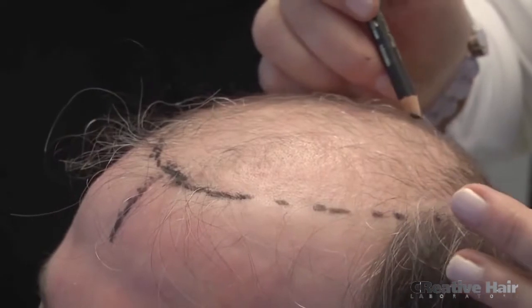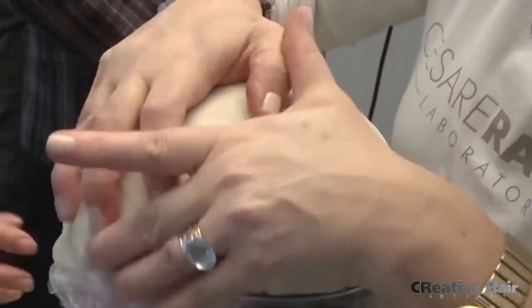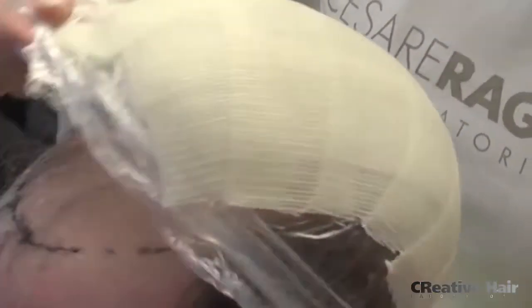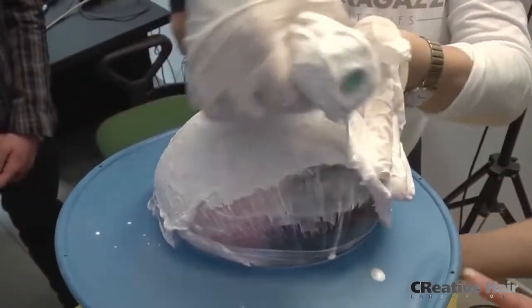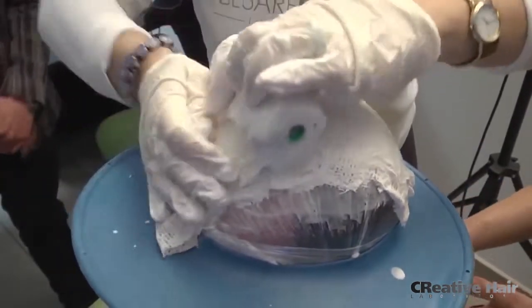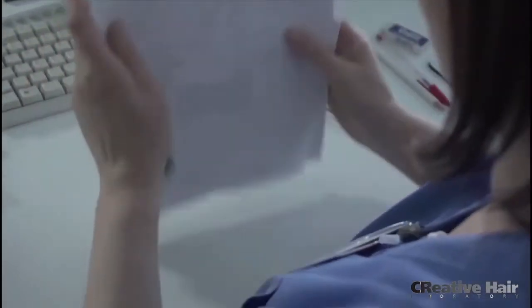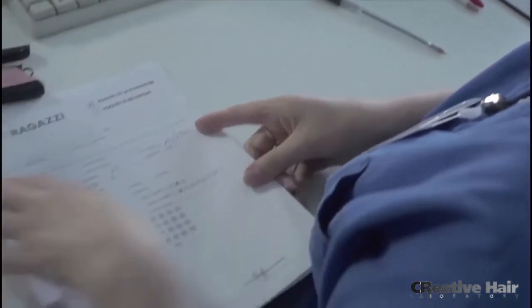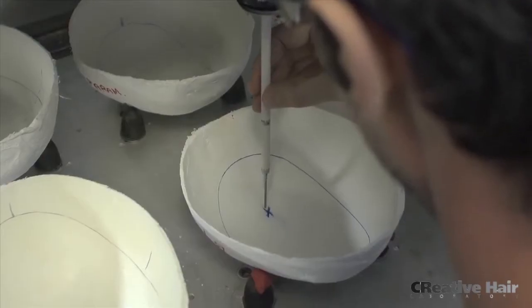Next, the consultant maps out the client's scalp and creates a replica mold. The Cesare Ragazzi consultant then transmits the client's data to a central production facility in Bologna, Italy, where a 39-stage production process is carried out.